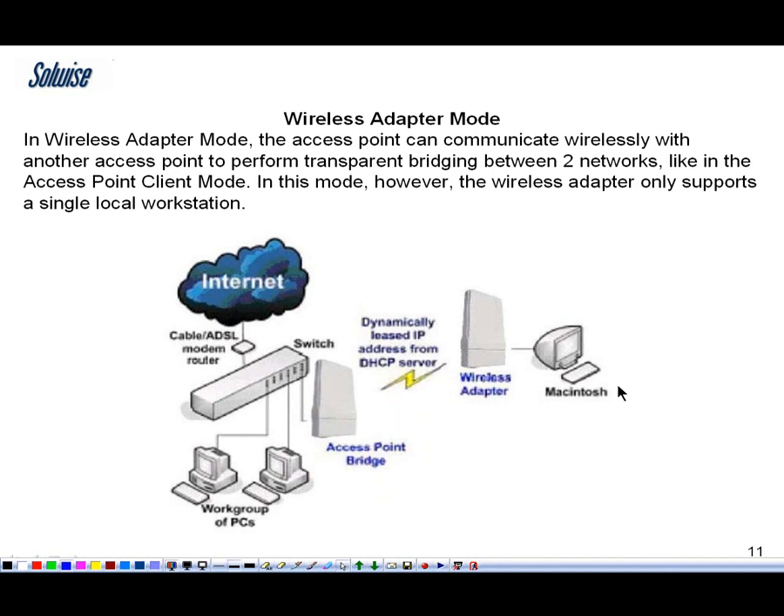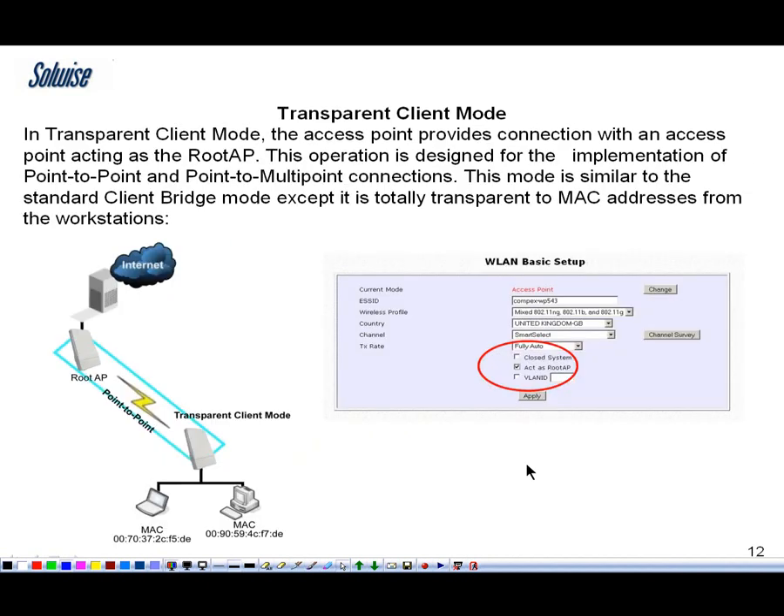Next is a mode for creating transparent bridging, but it only allows essentially a single client to come through, so I don't think many people will be using that mode. Then there is the transparent client mode, which is more of what most people want. You have to enable the access point at one end to be a route, but effectively the MAC addresses of all the remote clients connected to the remote MIMO unit are transparently passed through. This is important for people running DHCP servers — you want the DHCP server to see each computer on a separate MAC address rather than all of them appearing with a single MAC address. So transparent client mode will probably be quite a popular mode for bridging setups.